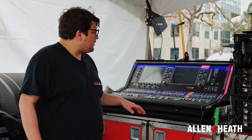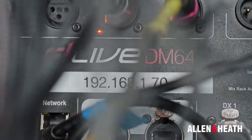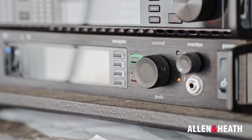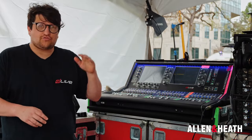We're here now at Monitor World. We've got an S5000 connected to a DM0, and we've also got our DM64 which has all of the analog I/O in this system — all the outputs to things like the wedges and our RF equipment. The RF equipment here is supplied by Shure and we've got our Shure control protocol connected to the surface.